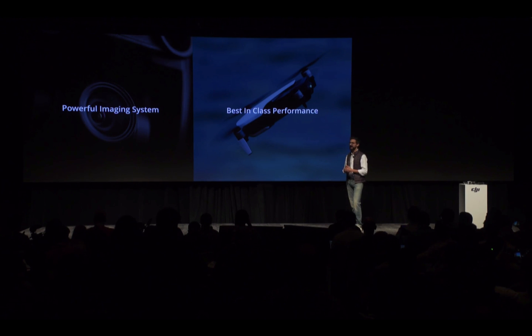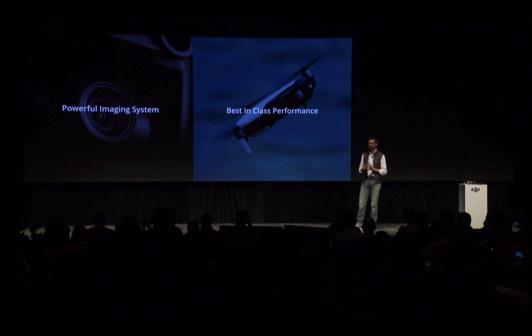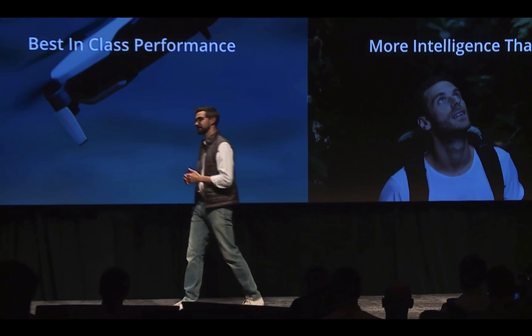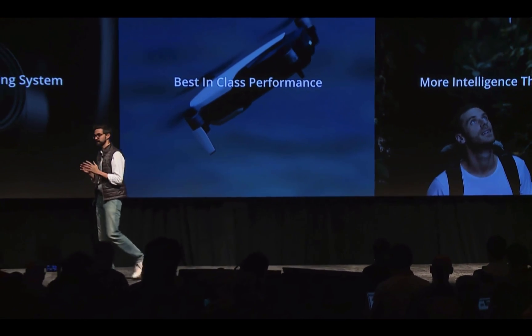With the Mavic Air, DJI is once again reinventing consumer drones as a creative tool. This is the most portable, intelligent, and powerful drone ever designed to create without limits straight from your pocket. With something so small, you have a powerful imaging system with a 4K 3-axis stabilized camera capable of amazing 32 megapixel panoramas. Best-in-class flight performance with speeds up to 42.5 miles per hour, up to 2.5 miles of range, high wind resistance, and up to 21 minutes of flight time. The Mavic Air has more intelligence than ever, enabling creative intelligent shots with Active Track and Quick Shots, and seven onboard cameras for three directions of sensing.